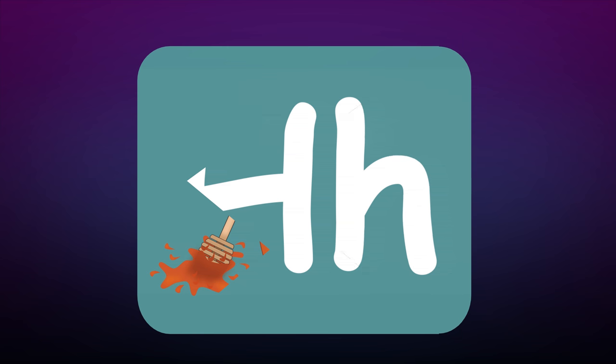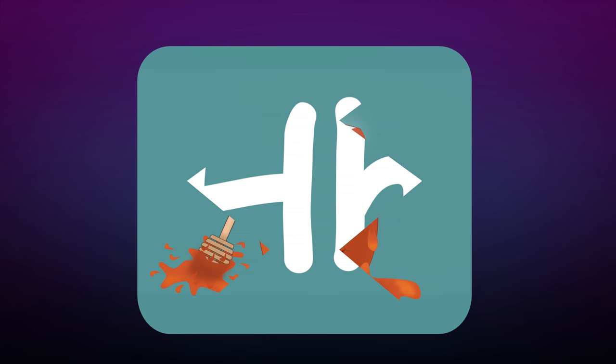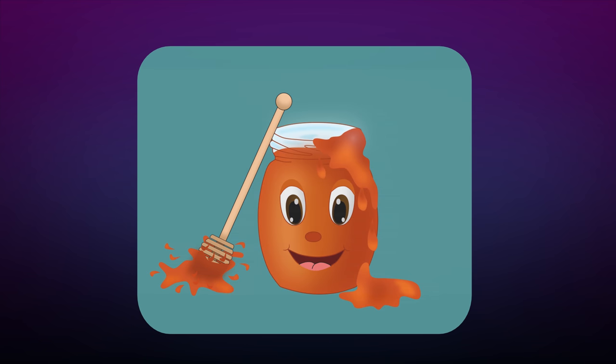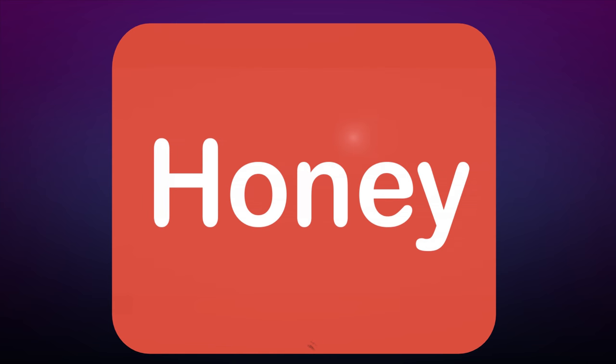Hmm, something sticky — it looks like it's dripping. Oh, it's a honey jar! Honey!